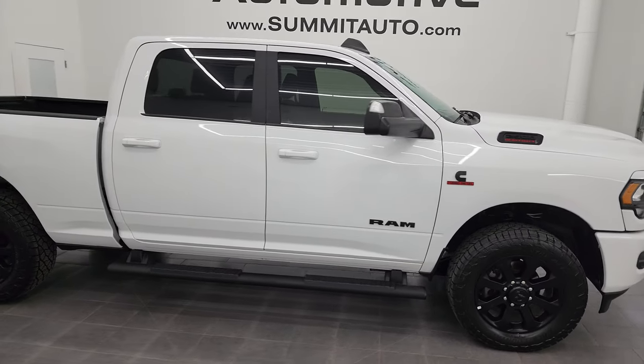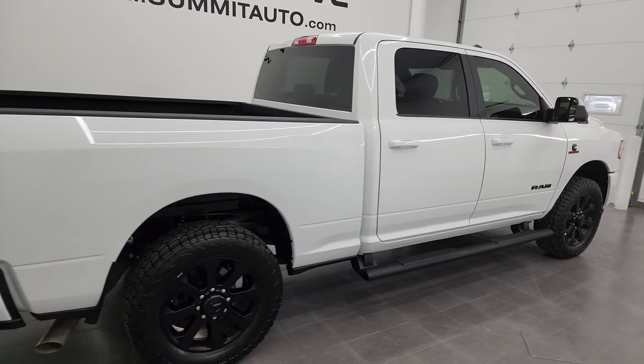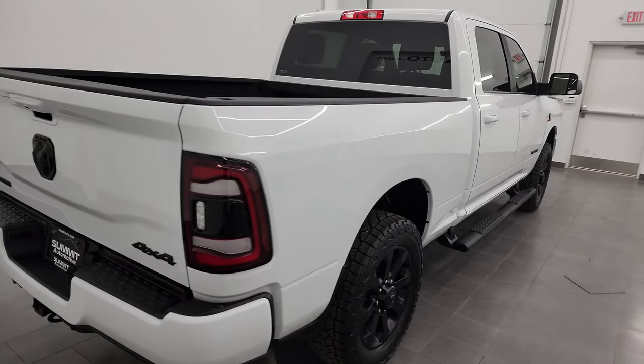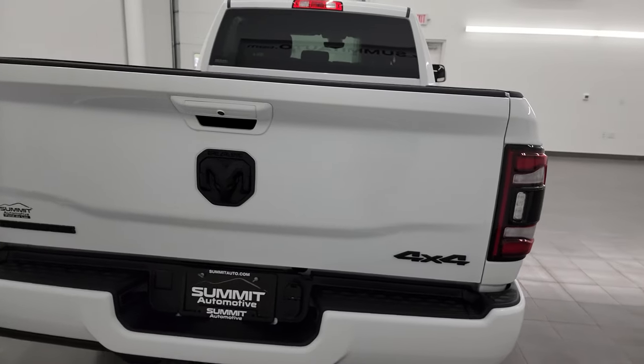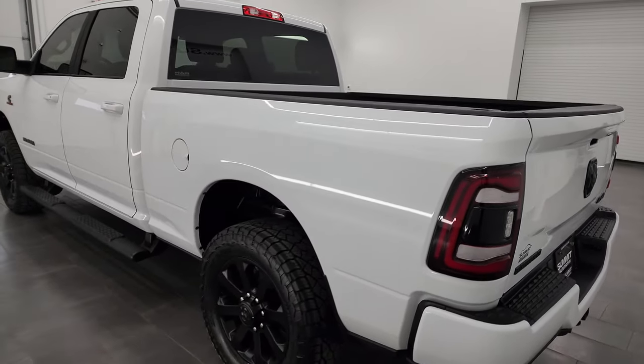Hey, this is Brett and this 2020 Ram 2500 Crew Cab Short Box Bighorn Level 1 Night Edition is stock number 13831Z. I am here at Summit Automotive in Fond du Lac, Wisconsin.